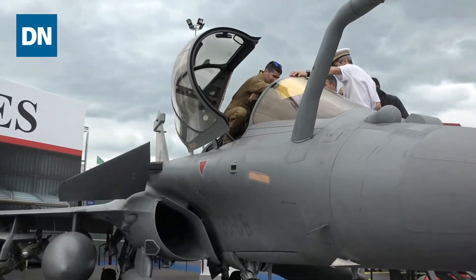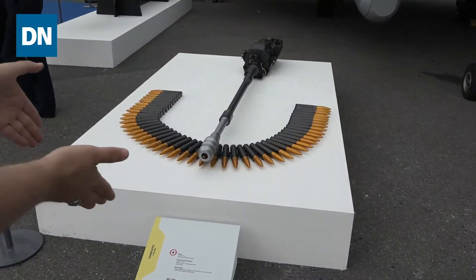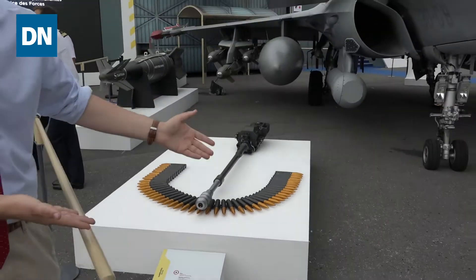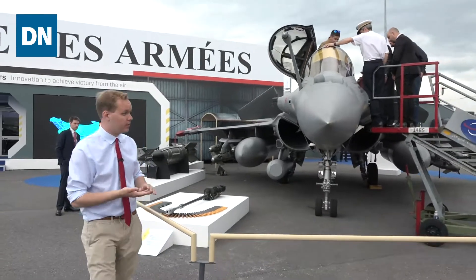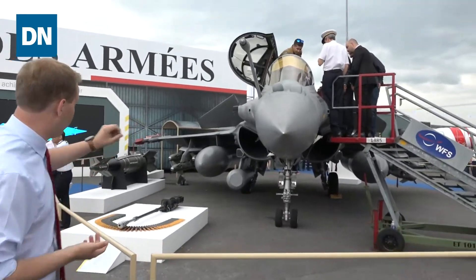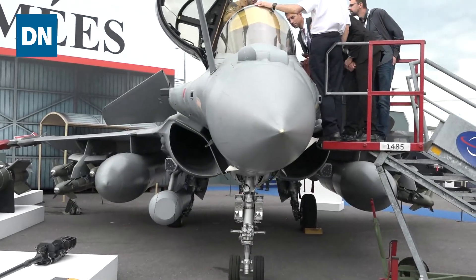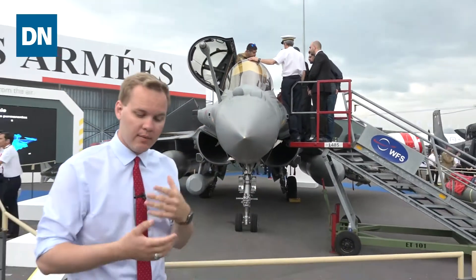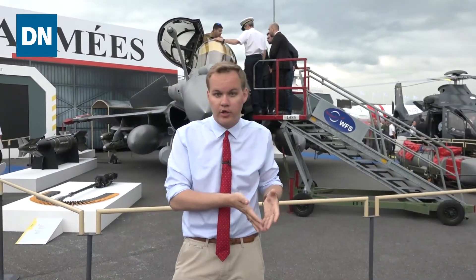One thing they're really showcasing on this side is the aircraft's gun — the 30 millimeter cannon right here, with the shells arrayed out. That's quite a big cannon for a fighter aircraft; the US usually mounts a 20 to 25 millimeter gun. You can also see many munitions mounted underneath the wing showing the aircraft's carrying capability. This is the Rafale that the French Air Force is working on, with many modernization programs and the F4 block still in production.